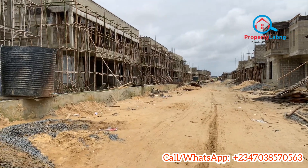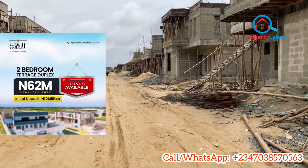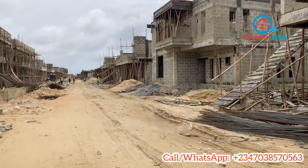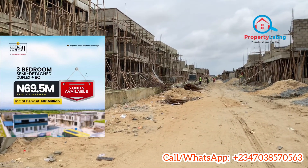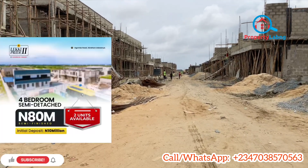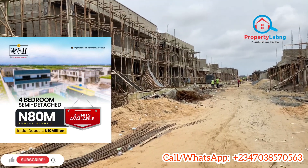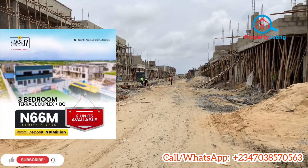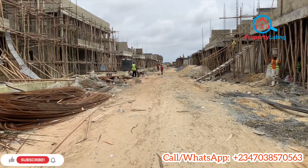Properties currently available for sale include: the two-bedroom terrace duplex at 62 million Naira — only three units available, with an initial deposit of 10 million Naira; the three-bedroom semi-detached duplex at 69.5 million Naira — only five units available; the four-bedroom semi-detached duplex at 80 million Naira — only two units available; and the three-bedroom terrace duplex plus BQ at 66 million Naira — only six units available.